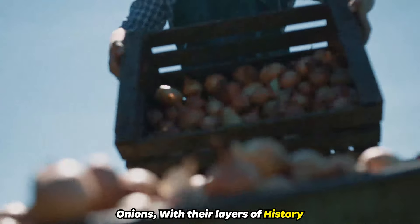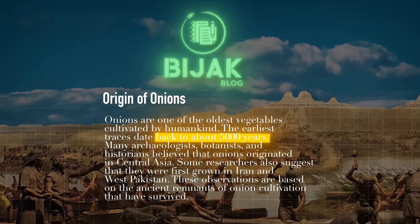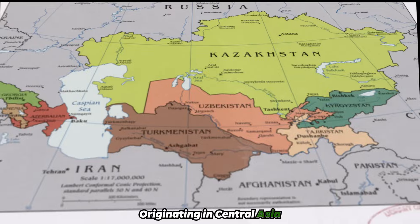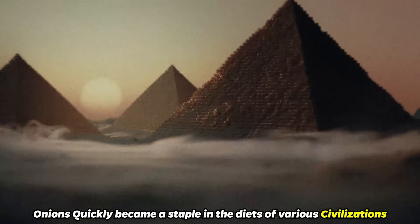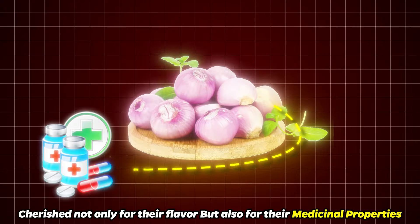So, how do they do it? Onions, with their layers of history, date back over 5,000 years, making them one of the oldest cultivated vegetables known to humanity. Originating in Central Asia, onions quickly became a staple in the diets of various civilizations, cherished not only for their flavor, but also for their medicinal properties.